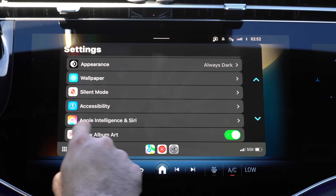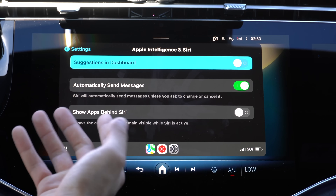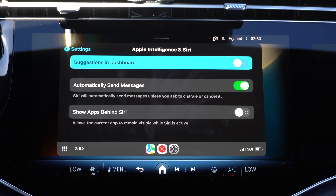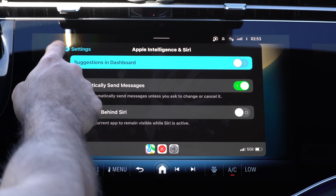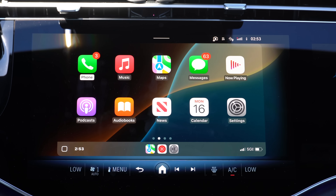Underneath that, there's a new Apple Intelligence and Siri tab. If you have an iPhone that doesn't support Apple Intelligence, it's still the same Siri section - suggesting dashboards, automatic send, or show apps behind Siri. Nothing here has changed beyond the new icon. And that's basically everything new for iOS 18.